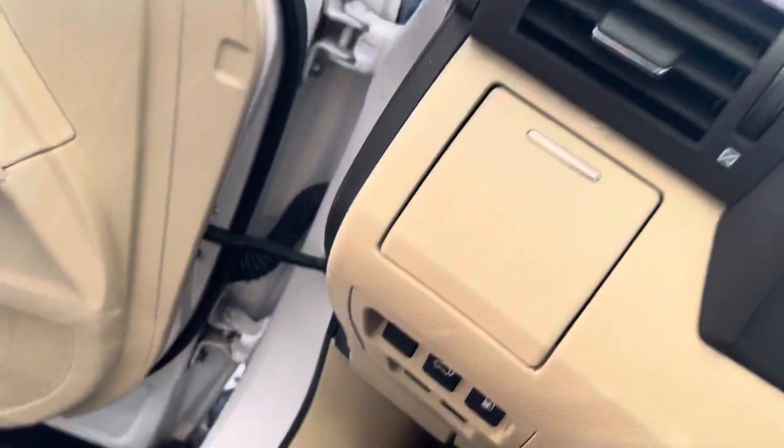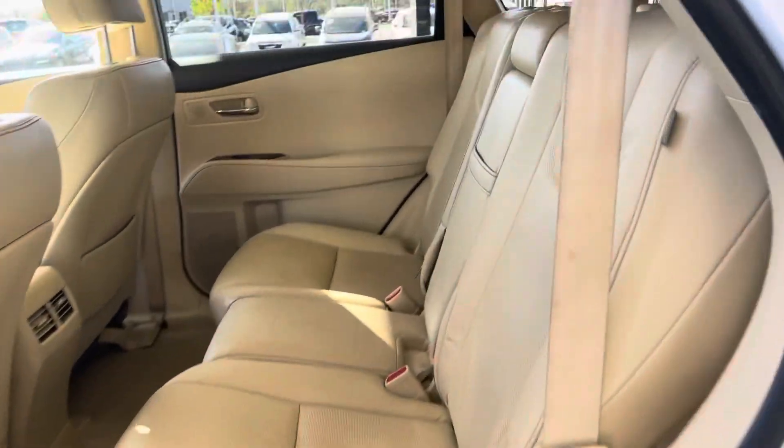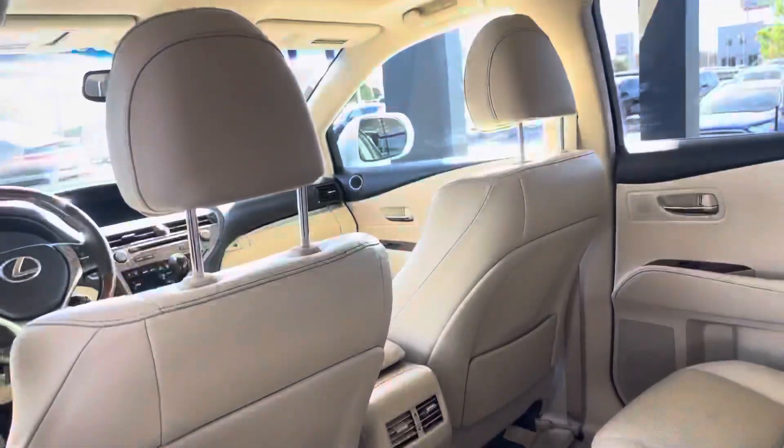As we open the trunk, the trunk opens by itself — just like that. There are three-row rear seats with center cup holders in the middle. It can be folded back up. There's also furniture space, storage behind the seat, and door components.